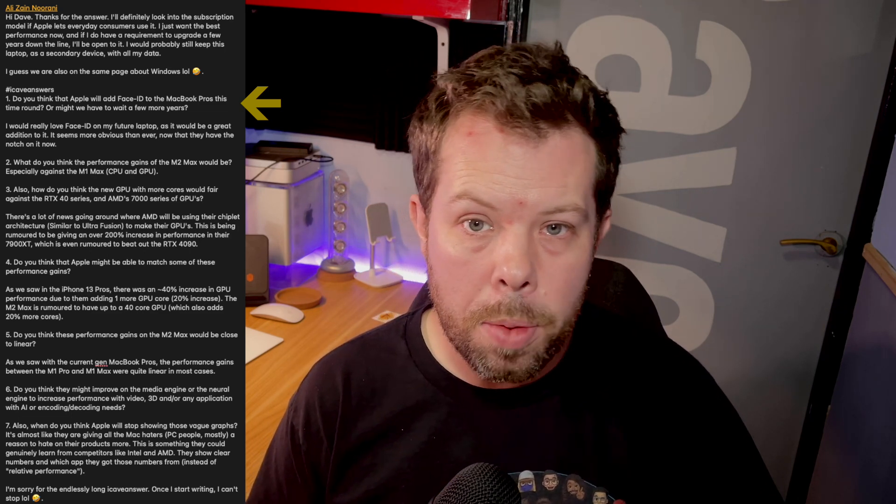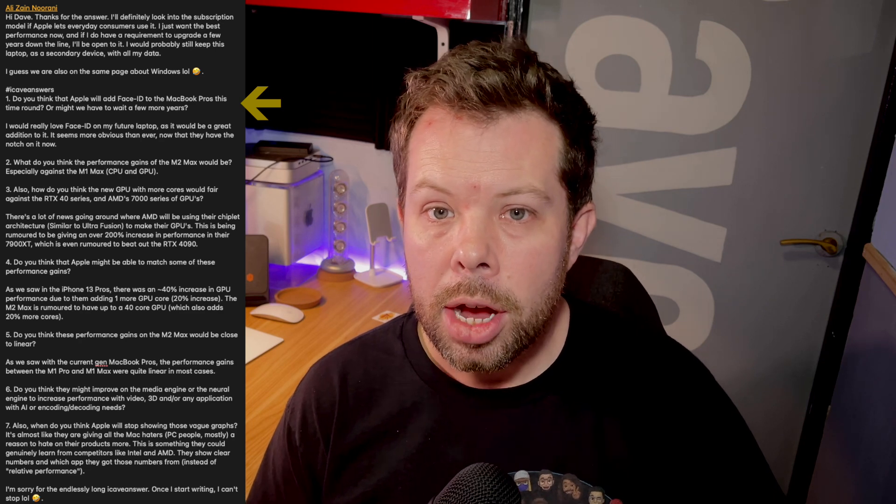On this iCave Answers we have another big question from Alizane Noorani. Part one: do you think that Apple will add Face ID to the MacBook Pros this time around or might we have to wait a few more years? I'd really love Face ID on my future laptop as it would be a great addition. It seems more obvious than ever now that they have the notch on there too.